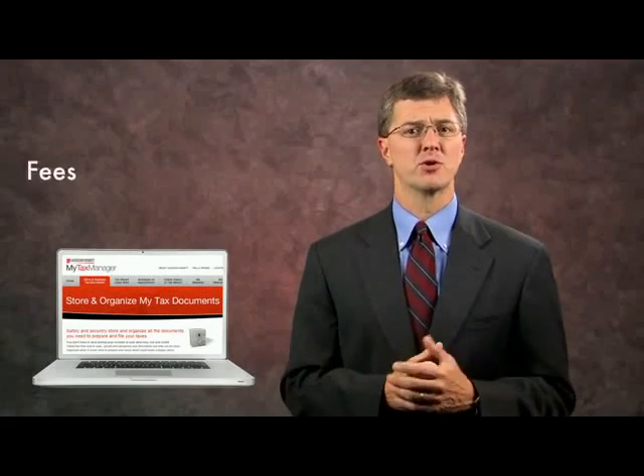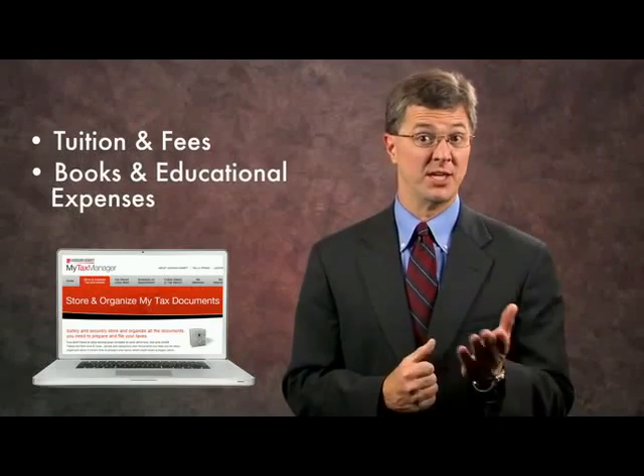And keep copies of your tuition and fees, books, and other education expenses that you or a family member may have. This documentation may help you qualify for an education tax credit or a tax deduction.